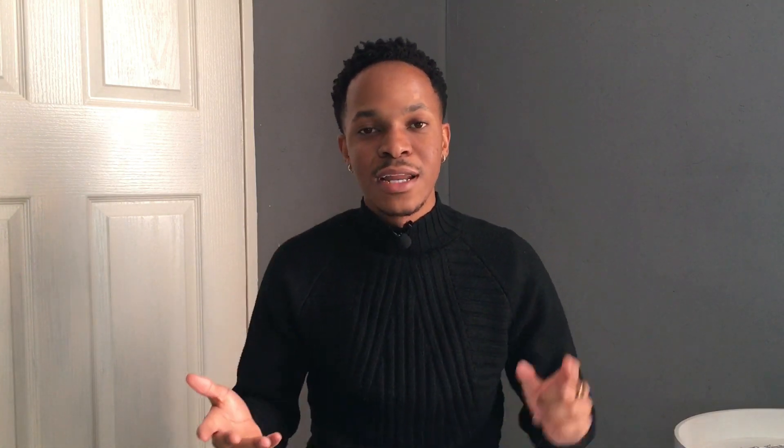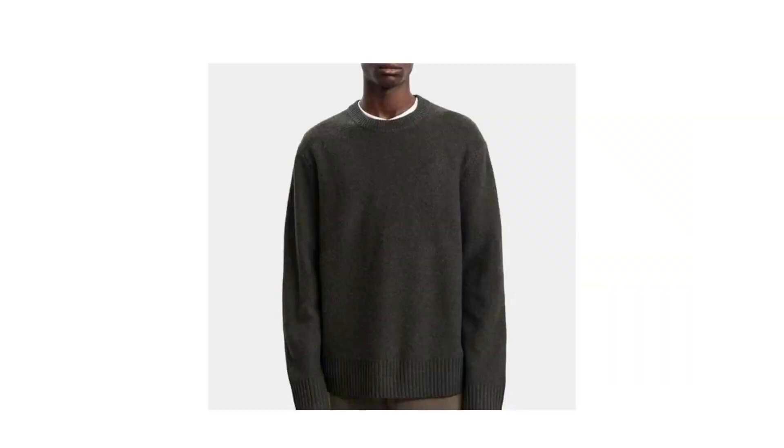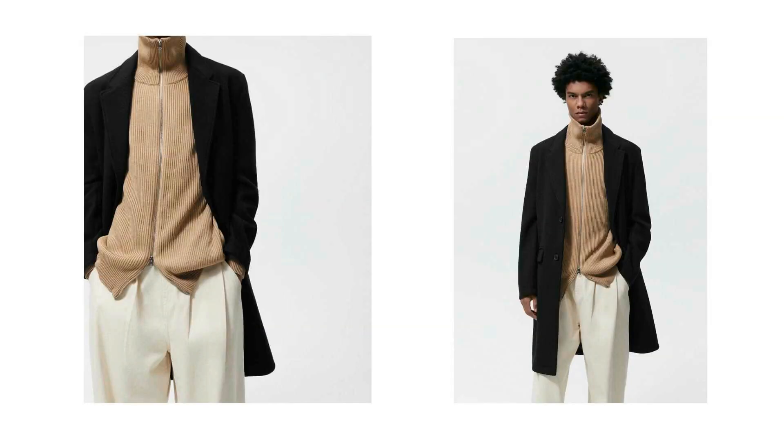If you're in the winter season like I am — which is in the southern hemisphere — you can layer using items that are a bit heavier in texture, like your turtlenecks, hoodies, sweaters, and overcoats. Overcoats are definitely one way to improve your outfit.